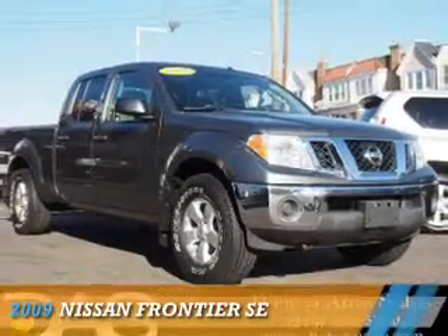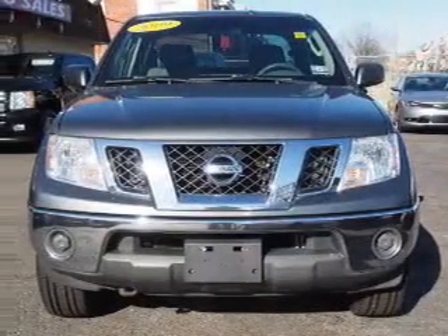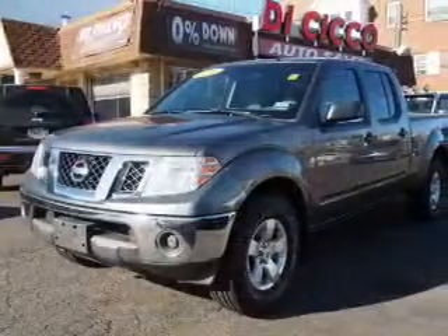Presenting the 2009 Nissan Frontier. It's powered by 4-wheel drive, a 4-liter 6-cylinder engine, and a 5-speed automatic transmission.